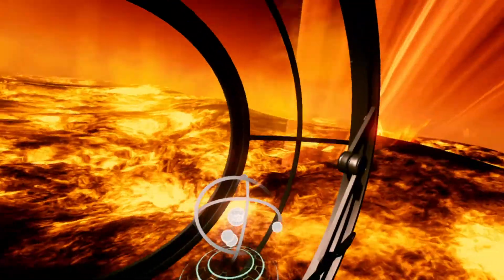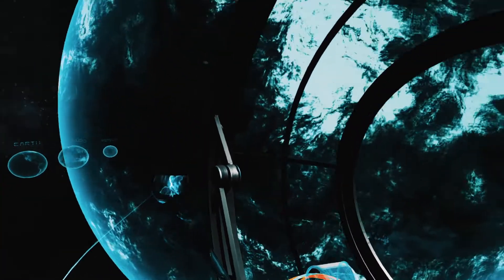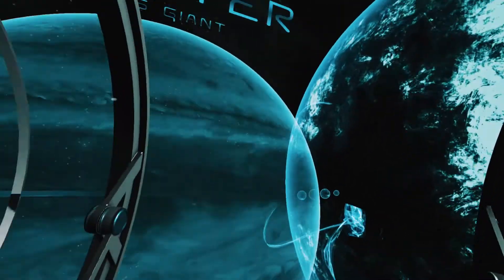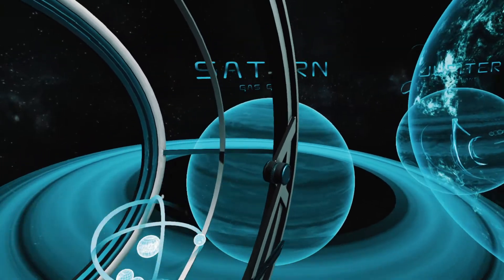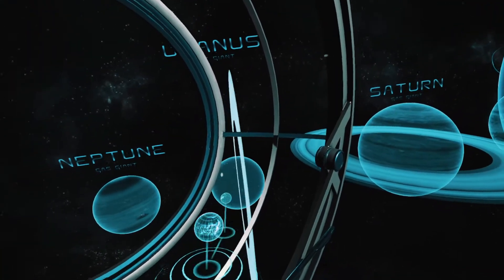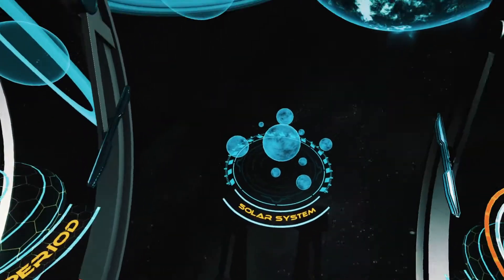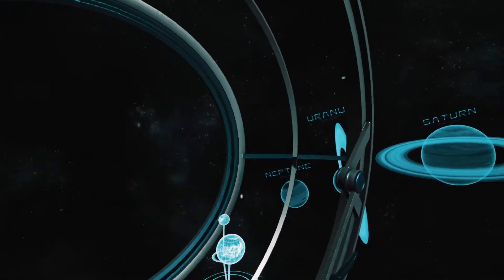This is where our journey comes to an end. We have covered a total distance of 4.5 billion kilometers. We have seen enormous gas giants and smaller rocky planets. And yet still, we know very little about space. Every day, scientists make new surprising discoveries of places that are waiting to be explored. What today seems to be only a distant planet, in the future may become our new home.